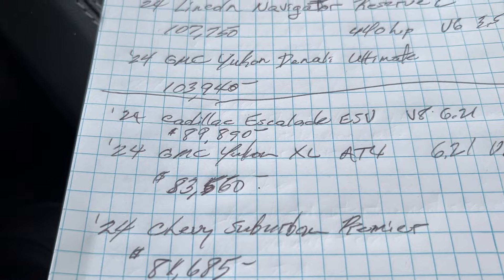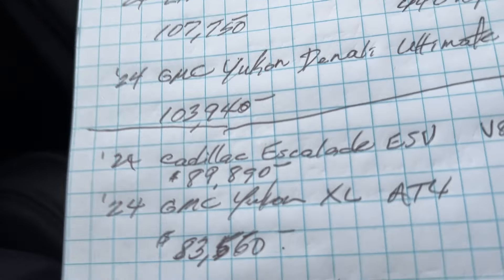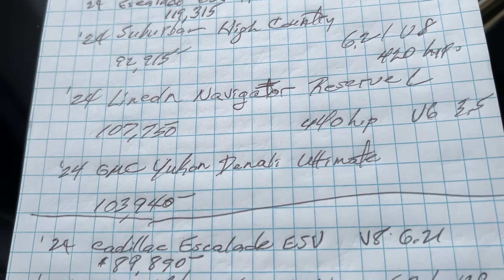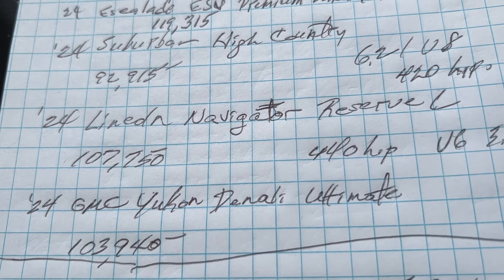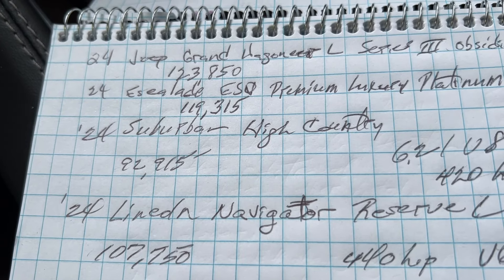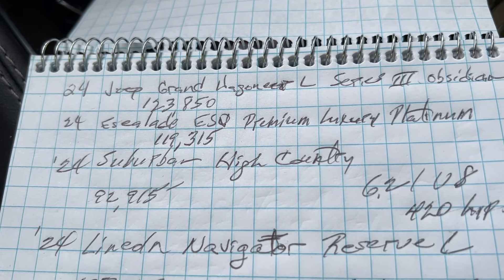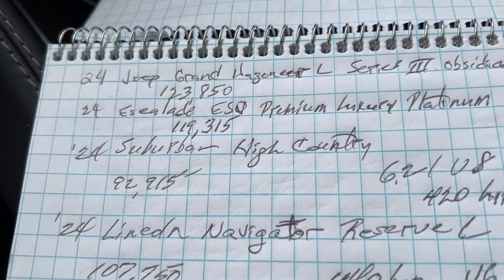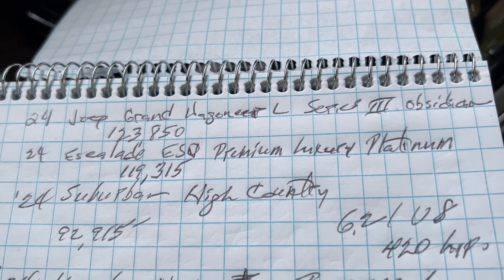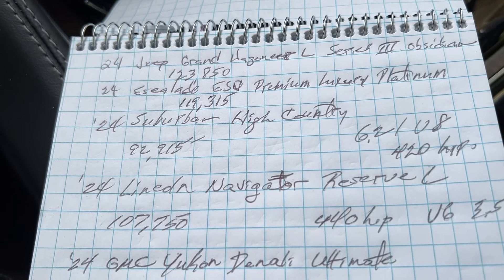The Escalade is a very established luxury brand, and the new Escalades are quite nice. If you load them up: the Yukon Denali Ultimate tops out at $103,940; the Lincoln Navigator Reserve L at $107,750; the Suburban High Country at $92,915; and the Escalade ESV Premium Luxury Platinum — don't ask me why they need so many names for that — at $119,315. That is loaded to the gills. For the Grand Wagoneer L Series 3 Obsidian, you're at $123,850 — even more than a completely loaded Escalade ESV.